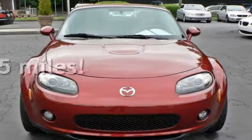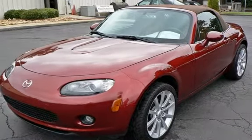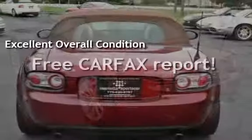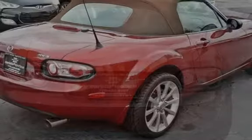This Mazda has less than 54,000 miles on the odometer. This vehicle is in excellent overall condition. It qualifies for the Carfax buyback guarantee — ask to see the free Carfax Vehicle History Report.